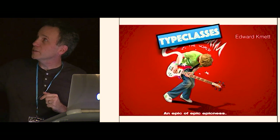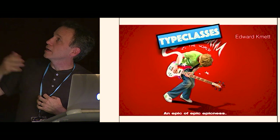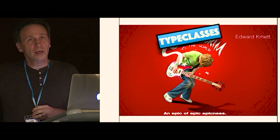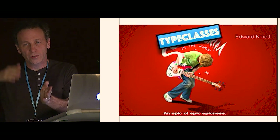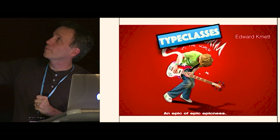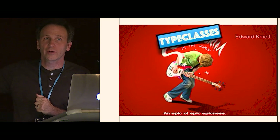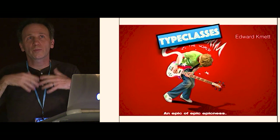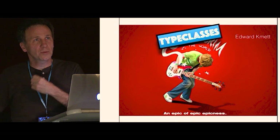Until I found a talk by Ed Kmett called 'Type Classes Versus the World.' That's a really good talk — he talks about the pros and cons. I finally understood what the benefit of type class coherence is. It's unrelated to Haskell. It just allows you to write more general code. So there are pluses and minuses.